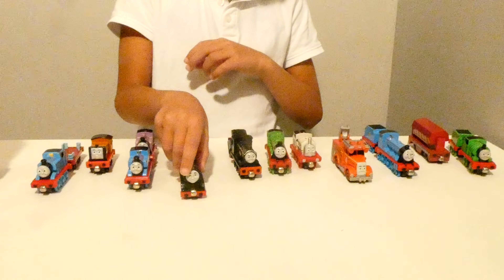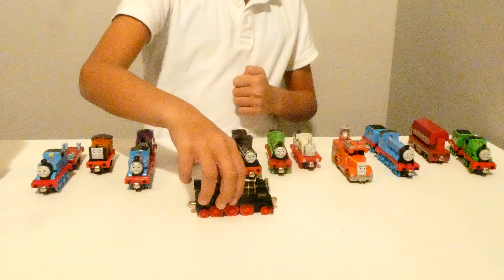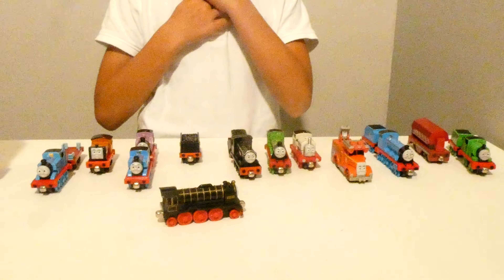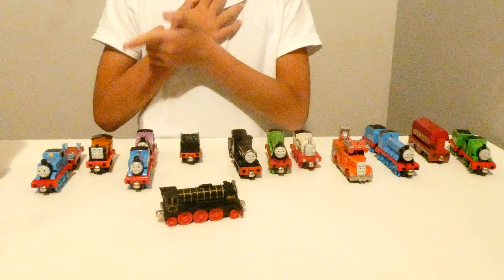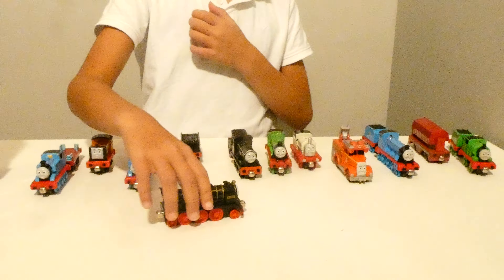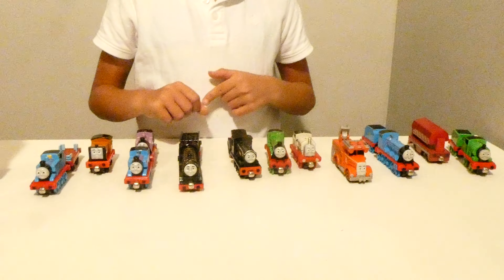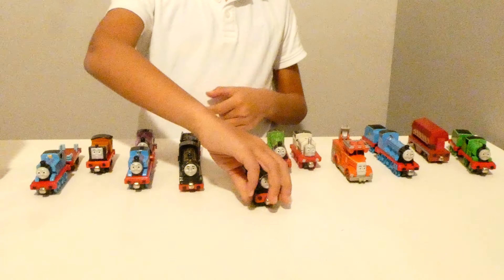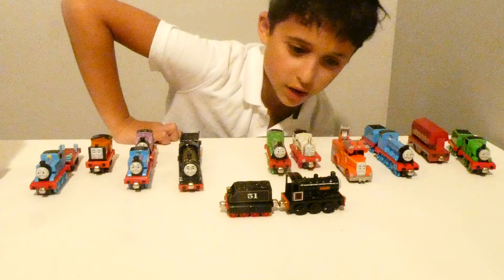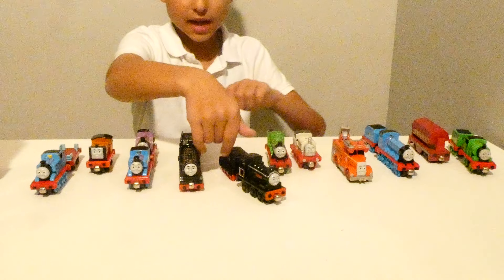Looks like here we got a very big black one. Looks like his name is Hero. What color is he? He was black, like I said on Thomas. Black. B-L-A-C-K. What's this one though? It's a hard color. It's black. Black like the last one.